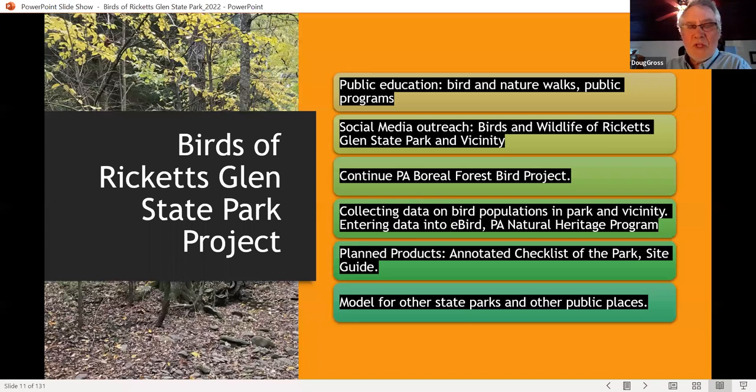We have several projects going on as part of this overall approach, one of which is public education. This is a remote area. It's famous and attracts a lot of people to walk the Falls Trail or go canoeing at Lake Jean, but a lot of people don't know about the wildlife of North Mountain and Ricketts Glen. We do a lot of social media outreach on the Facebook page. I continue with the Pennsylvania Boreal Forest Bird Project, do yellow-bellied flycatcher research, collect data on bird populations in the park, contribute several hundred eBird records, do BBS routes, and also contribute to Pennsylvania Natural Heritage. We plan to publish an annotated checklist and a guidebook for the park.